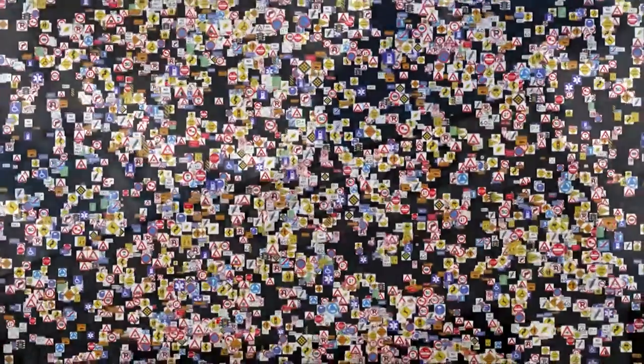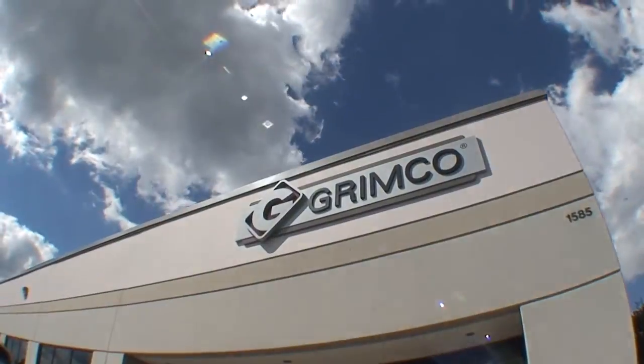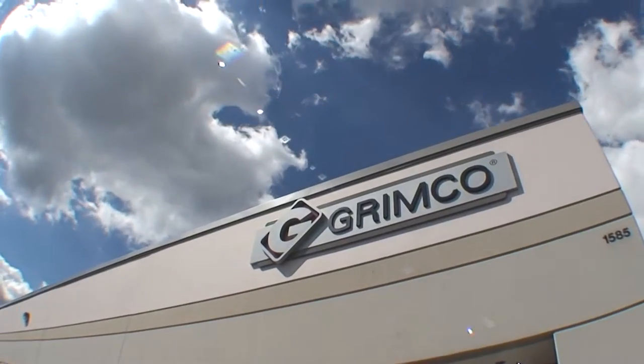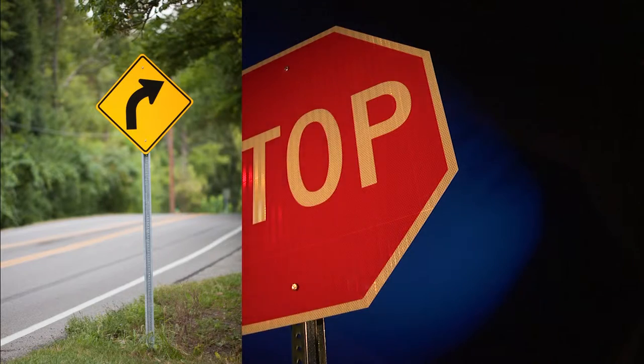Traffic signs — you see them everywhere, but did you ever wonder how they are made? The name Grimco is the industry standard for quality, innovation, and value in sign production. Grimco has been manufacturing traffic signs since the invention of the automobile.